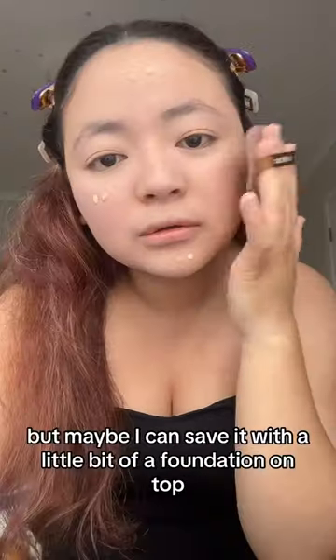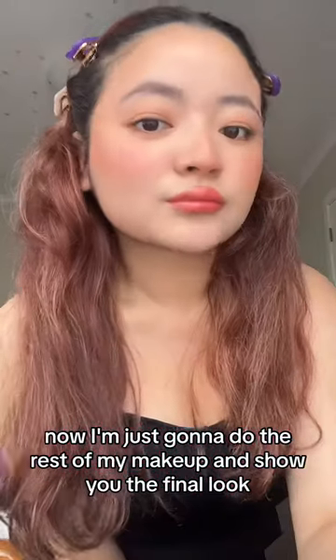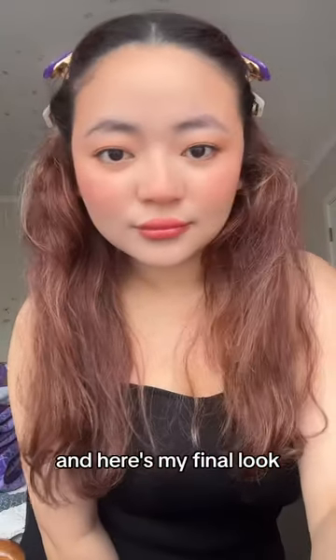Maybe I can save it with a little bit of foundation on top. Now I'm just going to do the rest of my makeup and show you the final look. And here's my final look — what do you guys think?